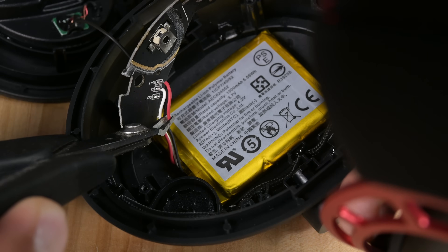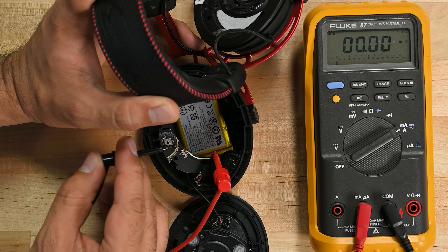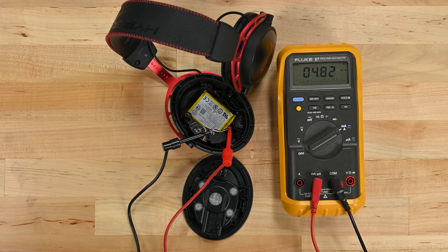Now let's take a look at the HyperX. We need to get to the battery leads to place our equipment in line with the battery so we can measure the draw while the headphones are running. They're drawing a measly 4.45 milliamps. Under ideal conditions, this battery could last over 330 hours — that's barely shy of two weeks of continuous playback. This is truly impressive.